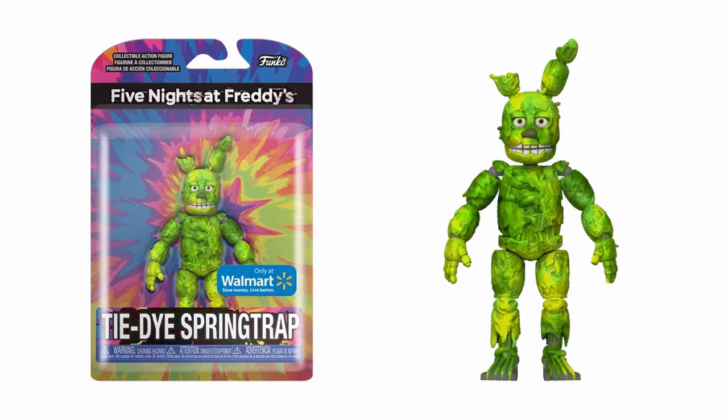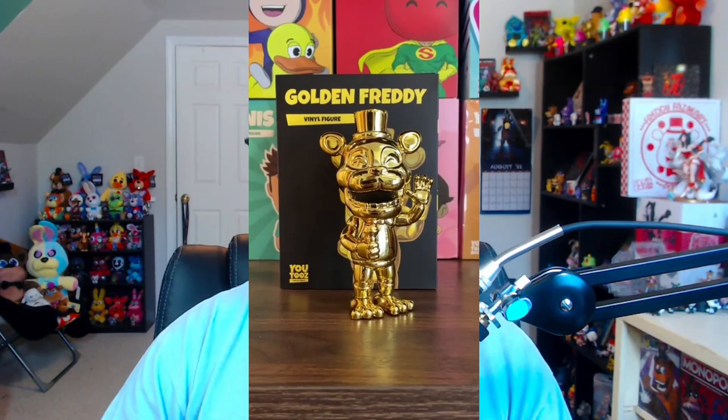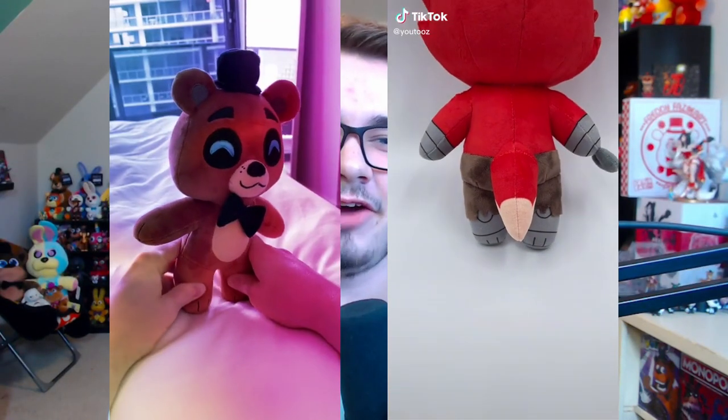For quickfire merchandise news: first, there's a Walmart exclusive tie-dye Springtrap figure that was left out of all the promotional images Funko released for the tie-dye wave — it's up on the Walmart website now. Next, there was a gold chrome Freddy figure by Youtooz, sold out now, that was only available for 24 hours. Its packaging originally said 'Golden Freddy,' which people pointed out was inaccurate — thankfully, Youtooz confirmed they are working on a proper Golden Freddy Youtooz figure.